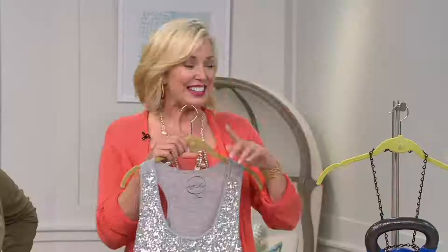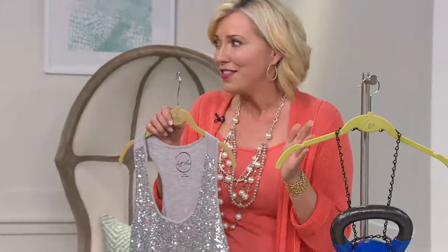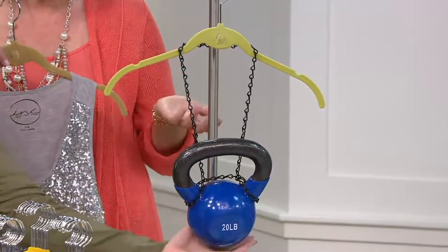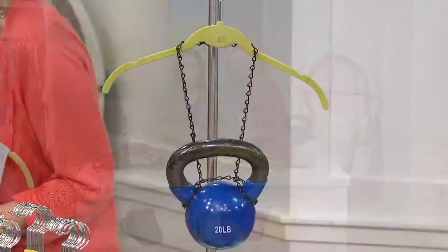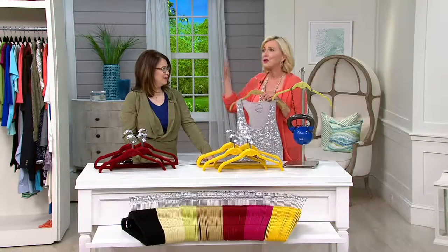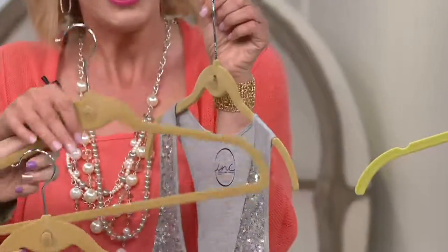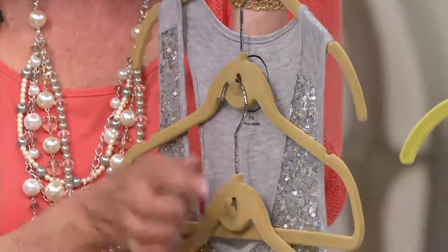These are such great quality. Even though they're super skinny, they're super strong. I love the notches — little things like that really set it apart. It holds 20 pounds, so that means big heavy coats — it holds 20 pounds. They're color-fast, meaning if you want to hang-dry something on this, go ahead — it won't bleed onto the clothing. And we put this little built-in cascading hook — I love that it's built-in, because if it's not attached, I'll lose it.